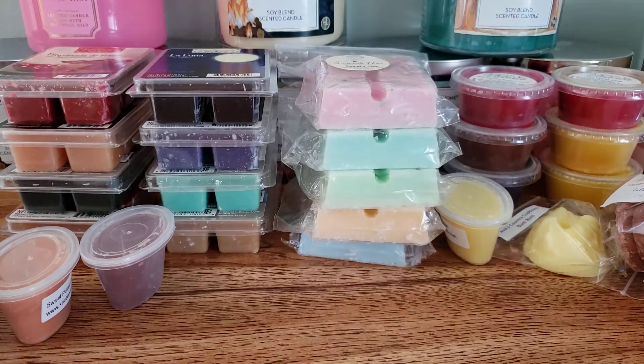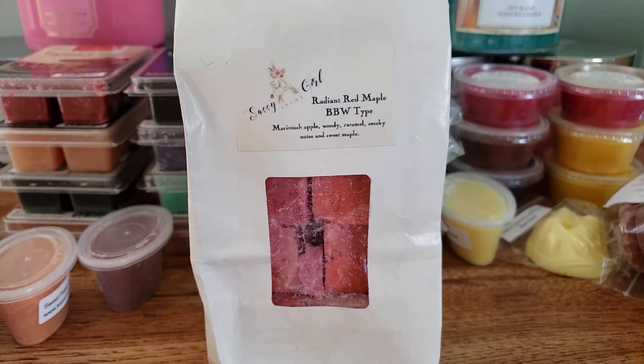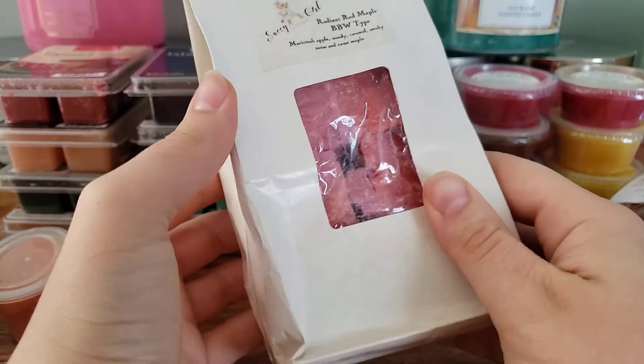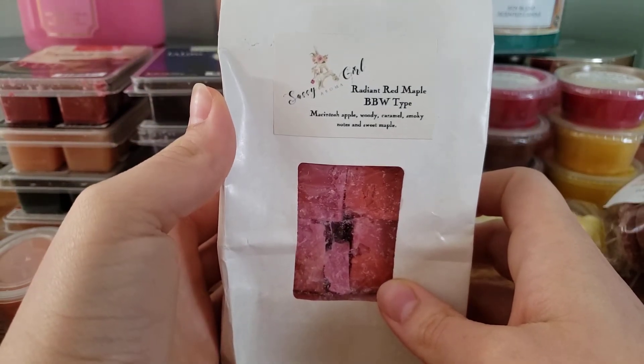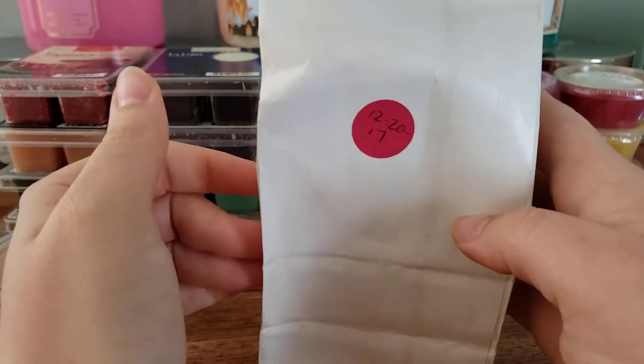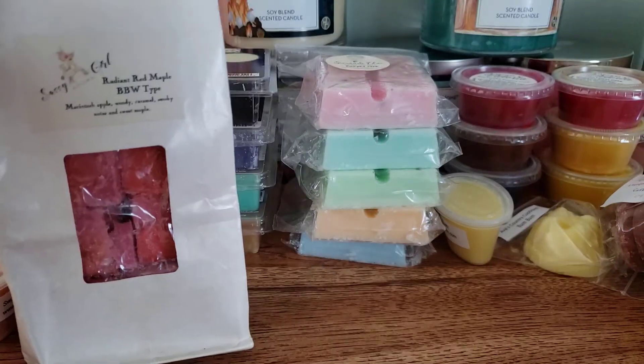Last two things: we have Sassy Girl Radiant Red Maple Type. I love this scent — it's a scent from Bath and Body Works. This is from 2017 and I didn't melt any of it. It's Macintosh Apple, Woody Caramel Smoky Notes, and Sweet Maple. It still smells so amazing, just like when I first got it. I'm excited to melt that.